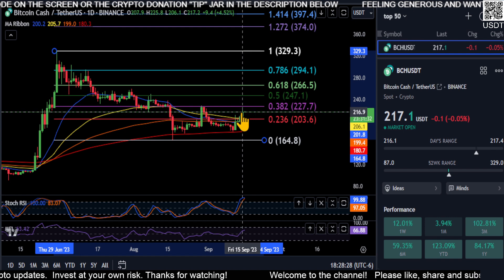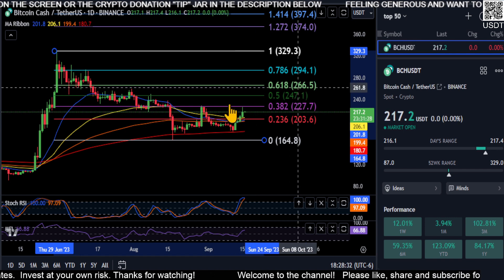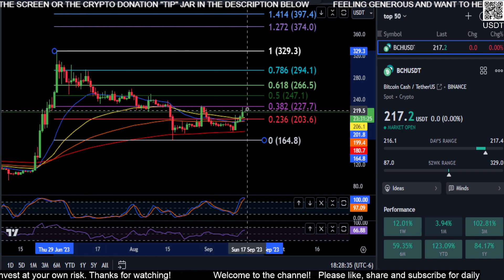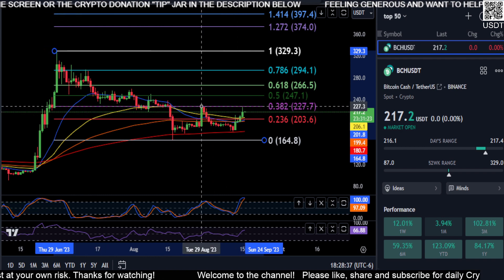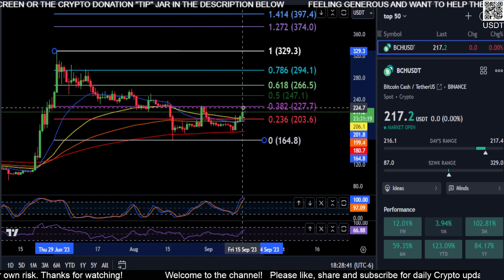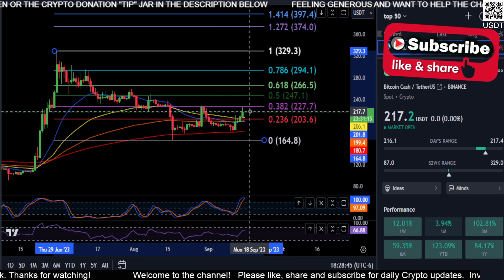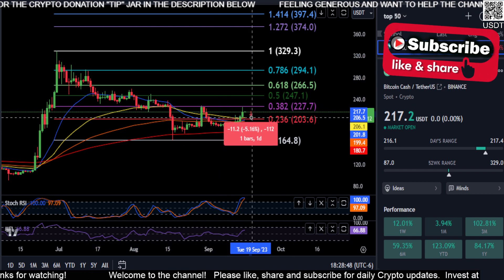Maybe a 0.618 retracement up here to the $266 price level. But just due to the fact we didn't quite hit the 0.382 here as we did back there, and you can see that is clearly a lower high, so we could be getting ready to come right back down to where we came from.